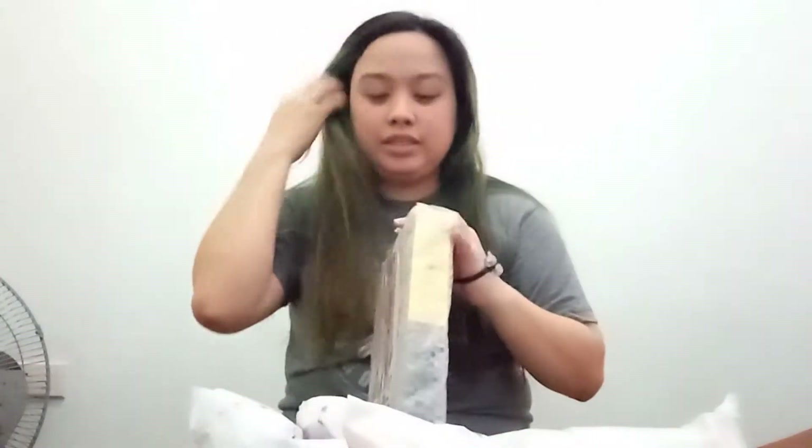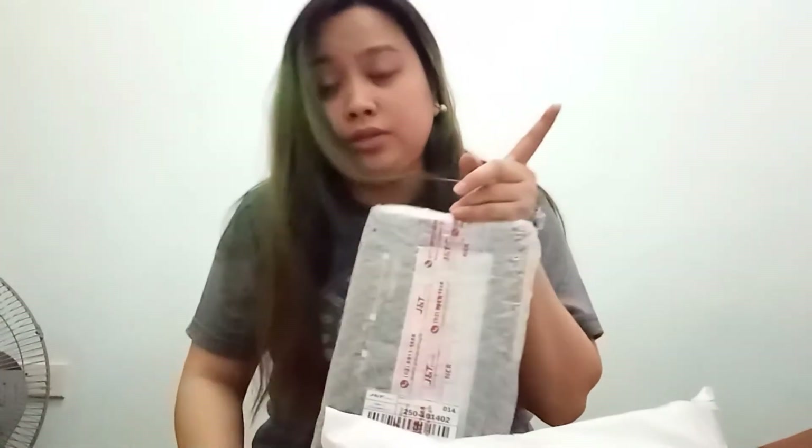So i-unbox natin ito lahat. Actually nung payday sale, bumili ako sakto payday. So I decided to buy some stuff for my computer. Sobrang excited ako buksan sila. So may alam tayo kung anong nandito. All of this are delivered by JNT Express — si Kuya JNT na nag-deliver dito, medyo freny na namin. So open na natin ang ating first item!